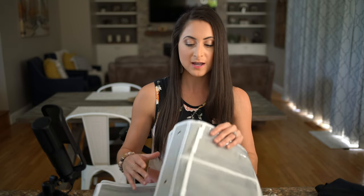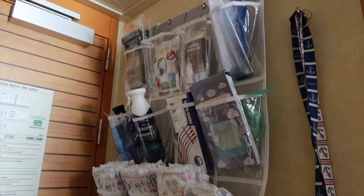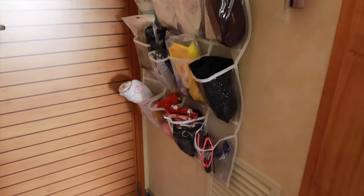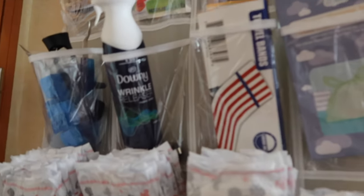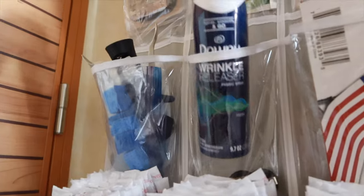Let's start with stateroom organization. It's no secret that staterooms aren't that big and there aren't very many storage compartments. One hack we have is to bring along a clear over-the-door organizer. This one has 24 compartments, which means 24 different items we can store out of the way and off the floor — diapers, wipes, diaper bags, brushes, whatever it may be.